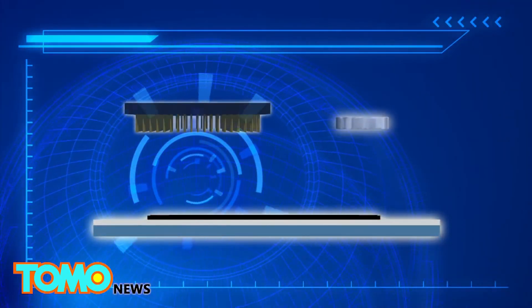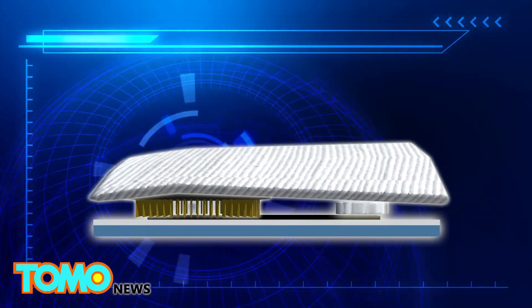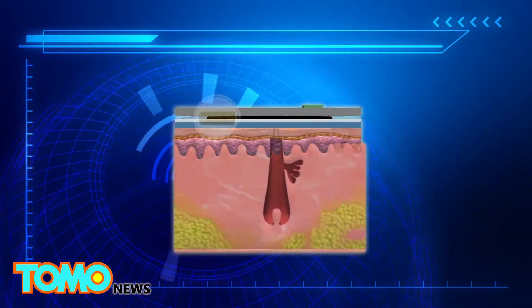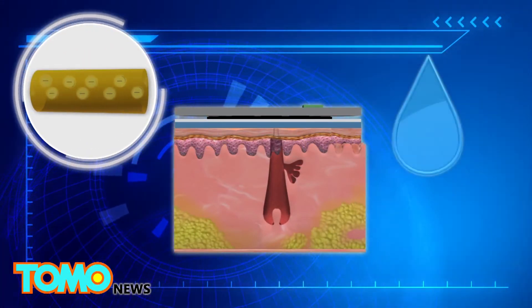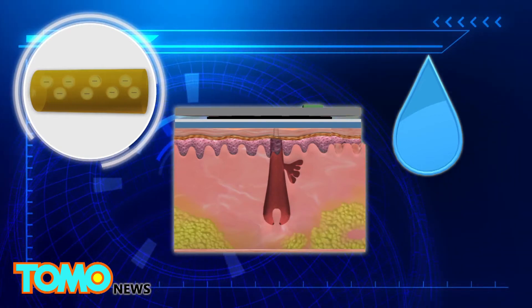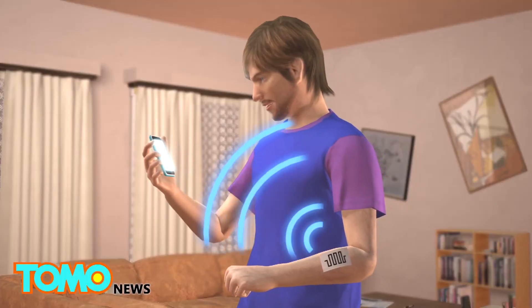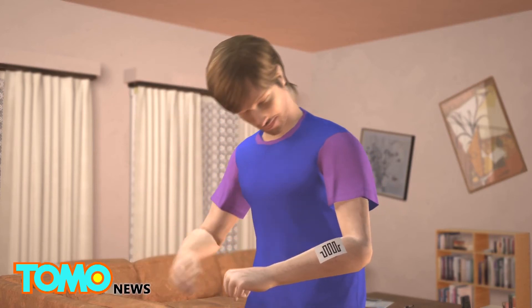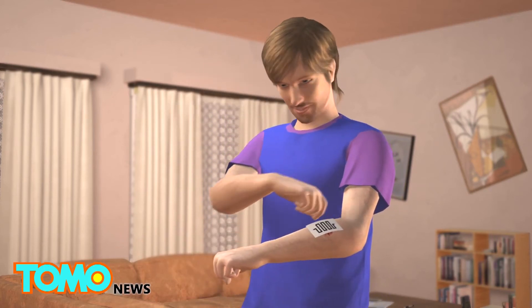A battery and Bluetooth chip sit on top of the bandage and are covered by a normal bandage adhesive layer. When the moisture level is high, electrons inside the bandage experience less resistance. When the bandage dries up, the electrons detect much higher resistance. The change in resistance is noted and can be wirelessly transmitted to a mobile device, which then prompts the user to change the bandage.